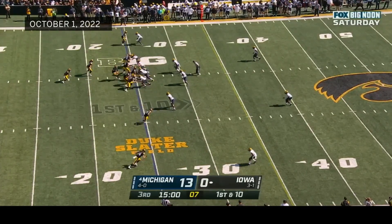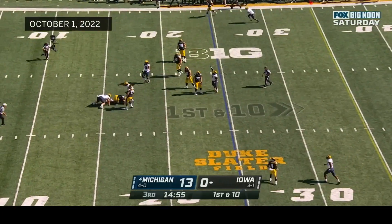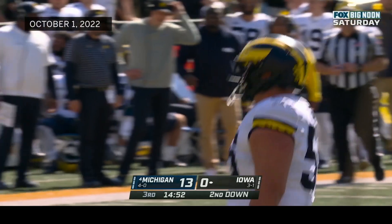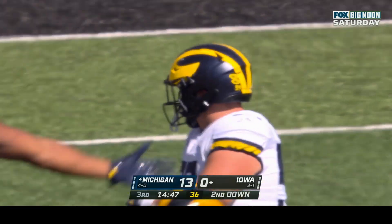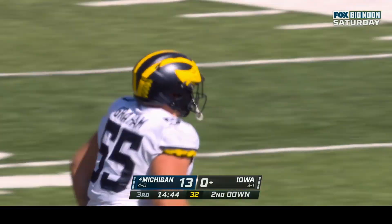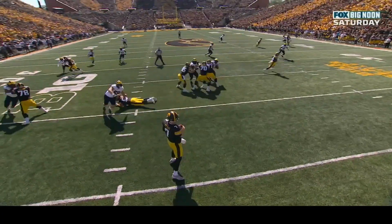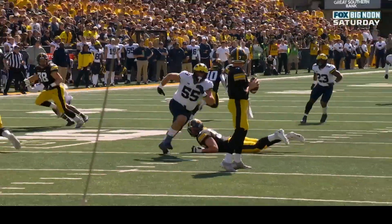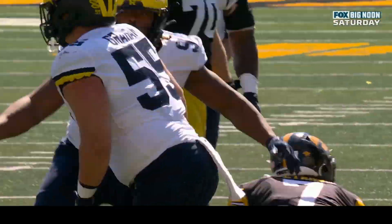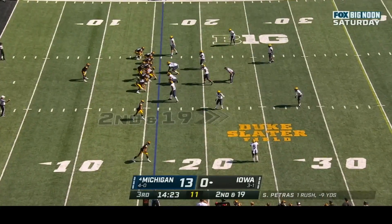Petras tries to throw on first down — in trouble and takes the sack. Spencer Petras goes down; Mason Graham with the sack for the Wolverines. Mason Graham uses a push-pull technique — standing up Nick Dijon on his heels then pulling him forward — to get in the face of Petras before he can throw downfield. That's a loss of nine. Second and nineteen — Petras checks down over the middle to Williams, who gets to the twenty-five. Third down — Petras hit as he throws, incomplete. No flags.